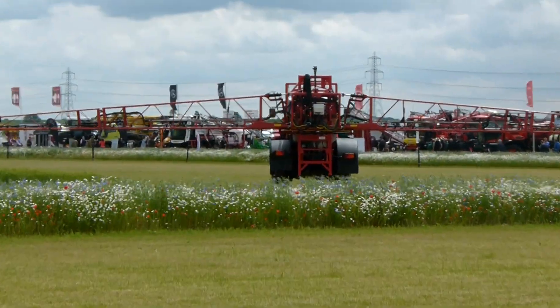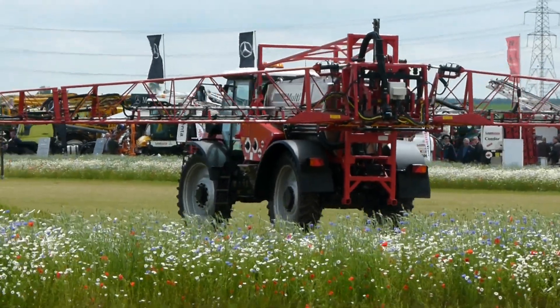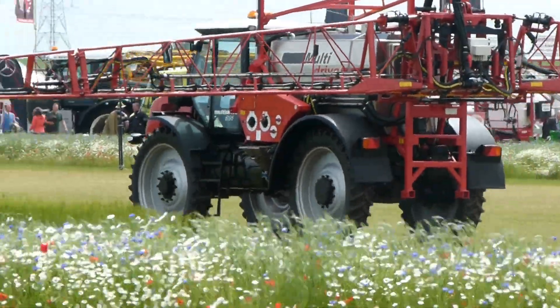The all-round suspension includes a trailing front A-frame, allowing the wheels to follow the contours of the land.